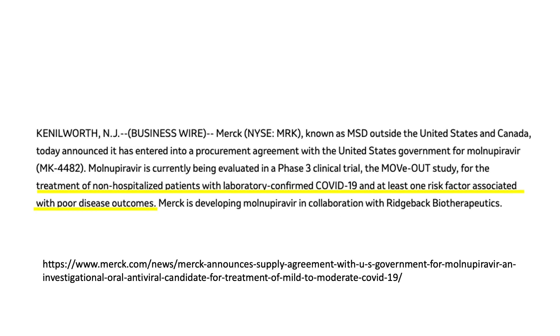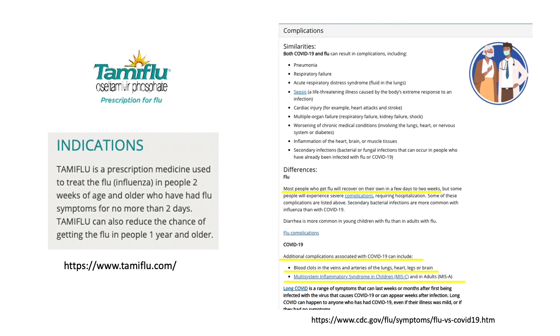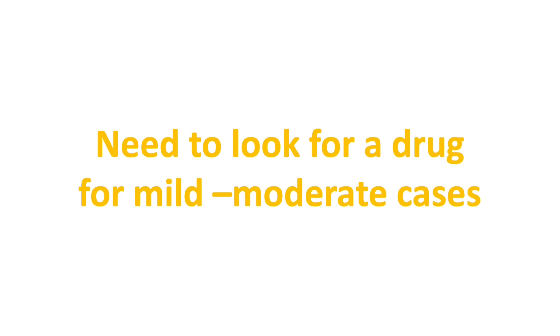However, this upcoming drug still requires at least one risk factor for serious complications — it doesn't cover everyone. When we compare to flu, which was used as a comparison to COVID-19 during early pandemic stages, we have Tamiflu — a prescription oral medication for people two weeks of age and older who have had flu symptoms for no more than two days. Flu is far less deadly than COVID, yet we already have a drug to treat within two days of symptom onset. There is a strong need for early treatment for mild to moderate COVID cases to prevent complications even in non-high-risk patients.